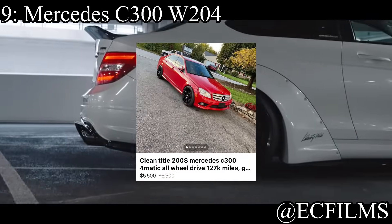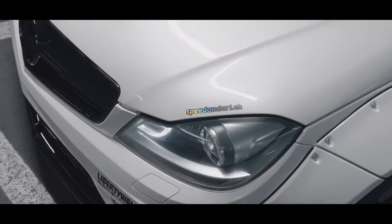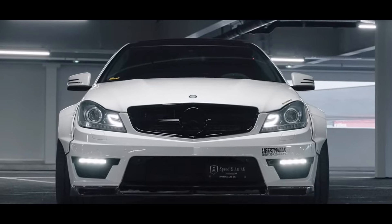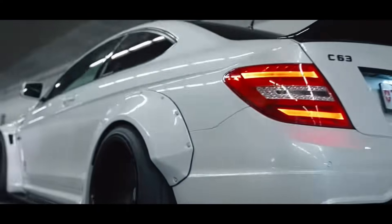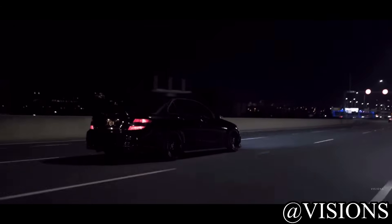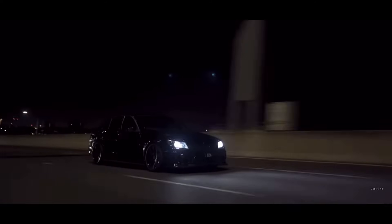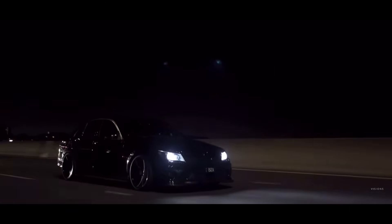Coming in at the number nine spot is the Mercedes C300 W204. The W204 chassis is like one of my favorite Mercedes-Benz chassis of all time. They just look so good, especially the C63. It comes with a three liter V6 making 228 horsepower, and it's rear wheel drive or all wheel drive — they do offer Mercedes-Benz 4Matic. X-Drive, pretty cool. Quattro, pretty cool. Volkswagen's R, that's sick. But 4Matic is goofy. Either way, this W204 C300 is not the fastest Benz out there, but it's also not the most unreliable. It's still a little unreliable, but at least it's not normal Mercedes levels, and you still get relatively decent comfort.